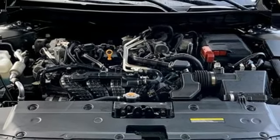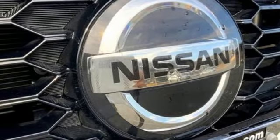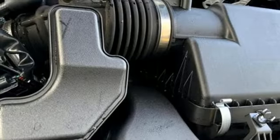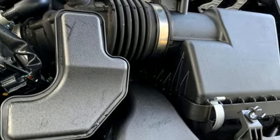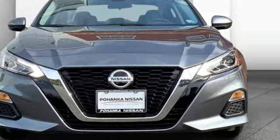Manual telescoping steering column, inline four-cylinder engine, aluminum wheels, gas pressurized shocks, and LED low and high beam headlights. Nissan, built for the human race. Take it for a test drive today.